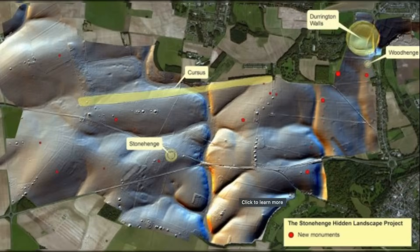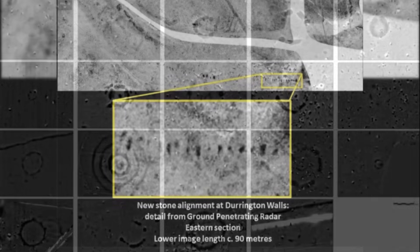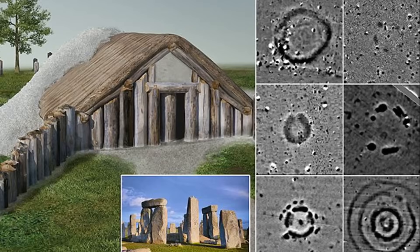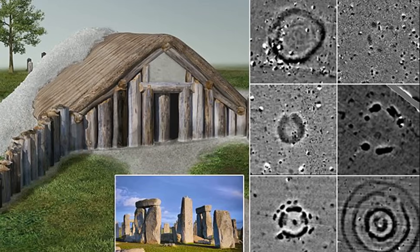Recent ground-penetrating radar scans have revealed tantalising evidence that additional stones or structures may lie hidden beneath the surface of Stonehenge. These buried features suggest that the site could be far larger and more complex than previously thought. Some researchers speculate that these hidden elements could represent earlier phases of construction or ritual activity, potentially predating the visible stones. Others propose that these buried structures might have served as foundations for wooden posts, ceremonial markers, or even sacred enclosures.